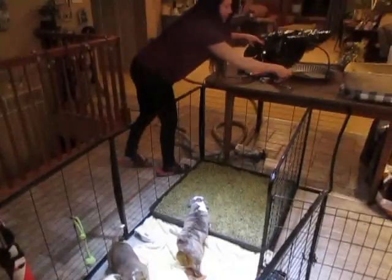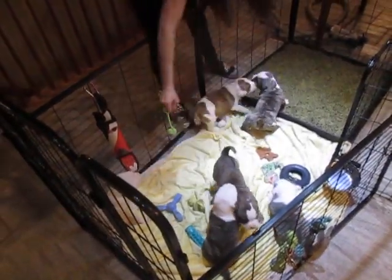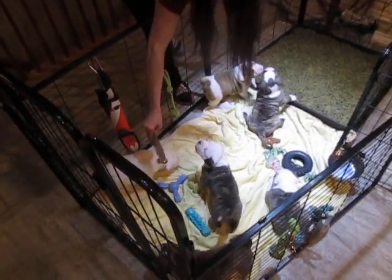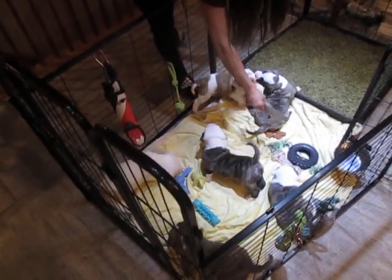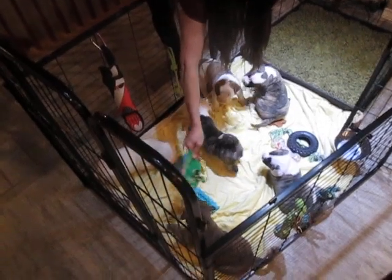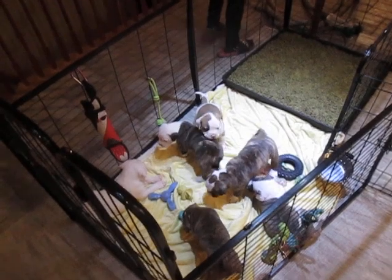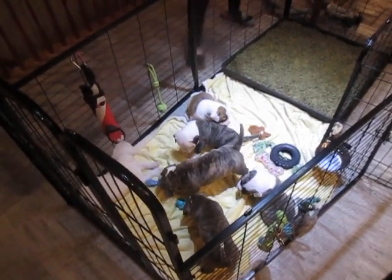And then the bell — we're not really paying any attention to the bells. You're doing really, really good. They've got good nerves. And then we've got the gun here.